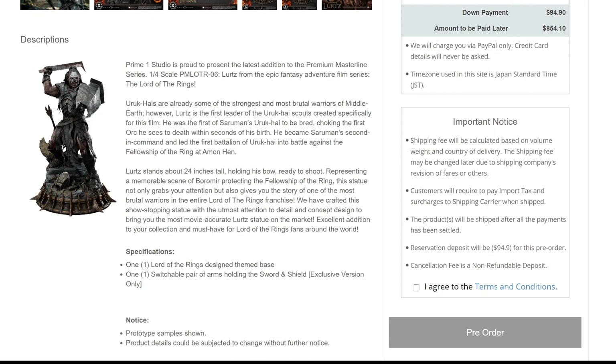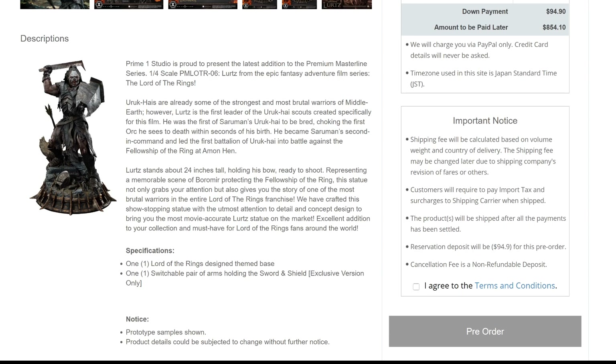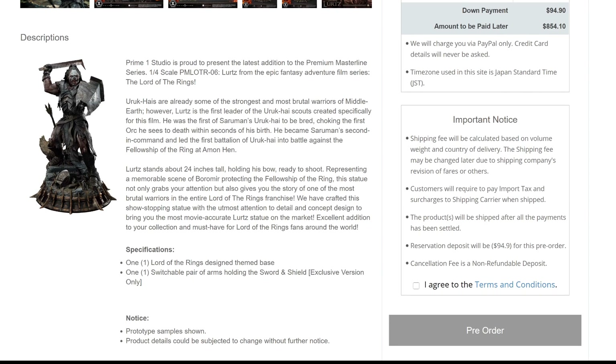Prime One Studio is proud to present the latest addition to the Premium Masterline series: 1:1 scale Lurtz from the Lord of the Rings. Uruk-hai are already some of the strongest and most brutal warriors of Middle-earth. However, Lurtz is the first leader of the Uruk-hai scouts created specifically for the film. He was the first of Saruman's Uruk-hai to be bred, choking the first orc he seized to death within seconds of his birth. He became Saruman's second in command.